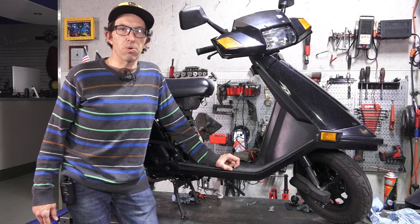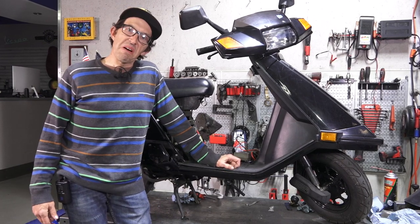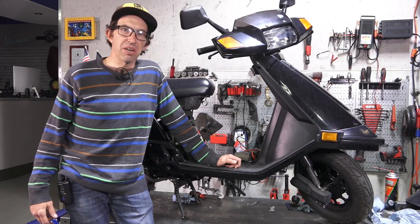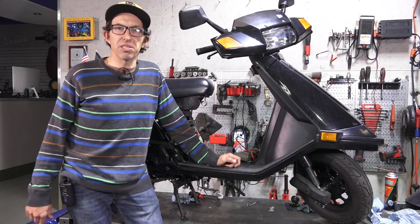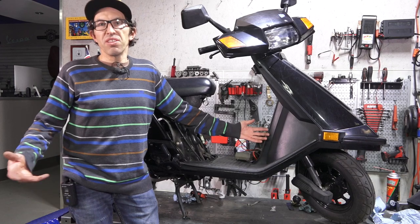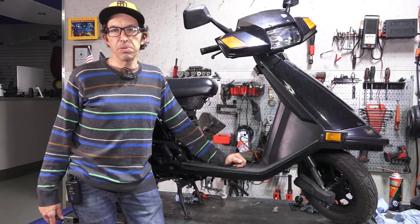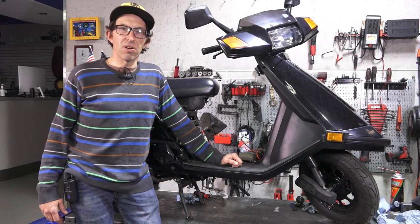If you're buying one of these now, I don't really recommend using it as a daily commuter — they just tend to have more problems than many other contemporary scooters of similar size. But first, there have to be some positives about it, explaining why they sold so many and why it was so popular. First of all, the price: it was quite an inexpensive scooter over its lifetime.